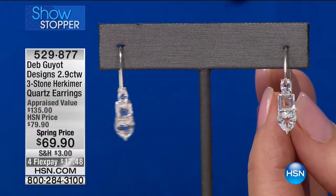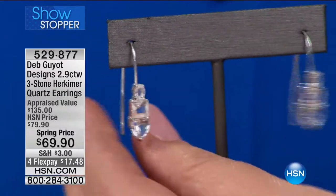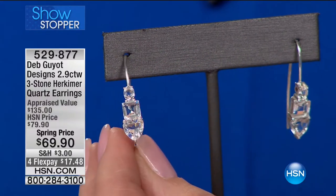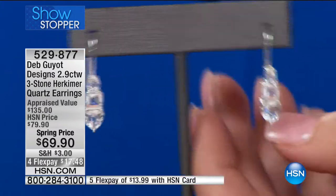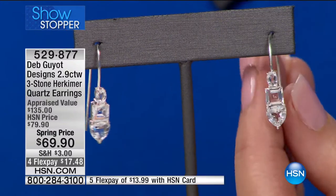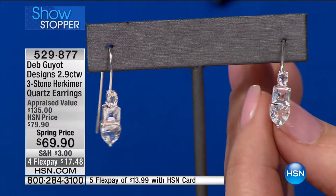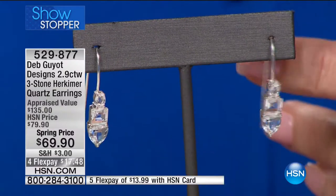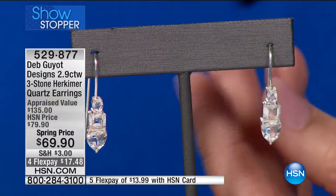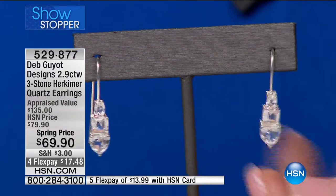What we've done is — I couldn't choose a shape to bring you, girlfriends. We had the option of all one shape: either all trillions, all princess, all rounds. And I said, I really want to give a little bit of everything to the lady who has a stone in any shape. So the bottom stone is a trillion, then we have the princess cut, and topping it all off is the oval. Aren't they beautiful? I can't believe they're only $69.90.